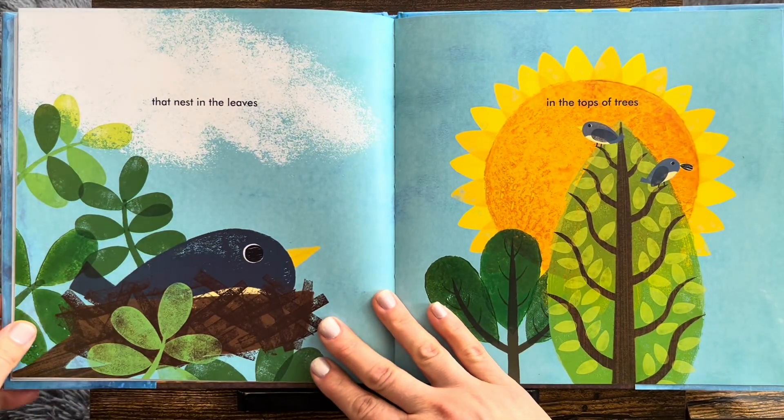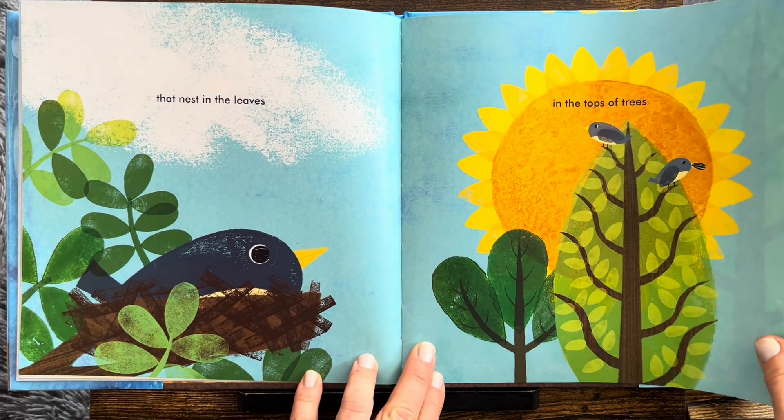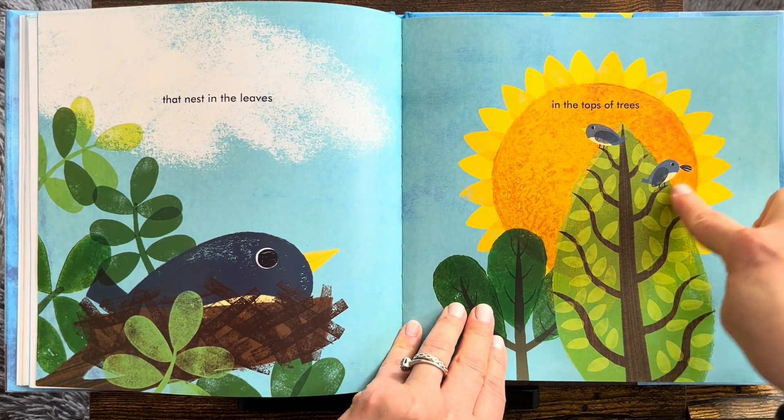And that nest in the leaves. The birds make their home in the leaves. In the tops of trees. See the seed? They carried it up.